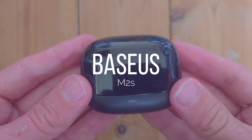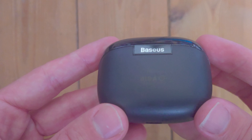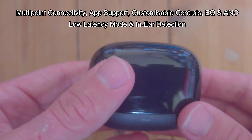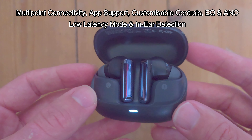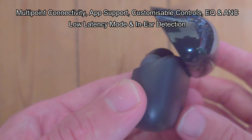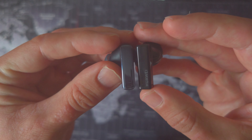My expectations for the Baseus M2S weren't high given past experience with their TWS, but at around £21 the feature set is impressive: multipoint connectivity, app support, customizable controls, customizable ANC levels, customizable EQ, low latency mode, and in-ear detection. They're a great-looking set reminiscent of the Huawei FreeBuds Pro, but with a much better fit — super stable and comfortable. ANC is advertised at up to 48dB, and indeed this was one of the strongest performers I've tested below $30. I also love the case design — a riff on the Xiaomi Buds 4 Pro, but one of the best in usability at this price.